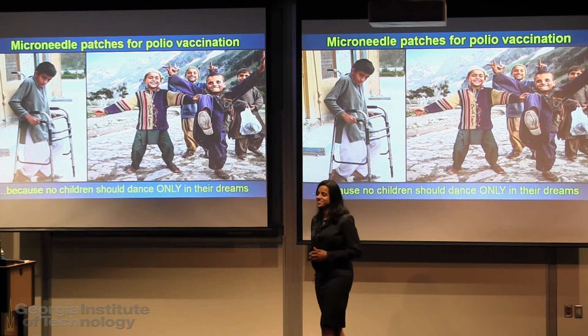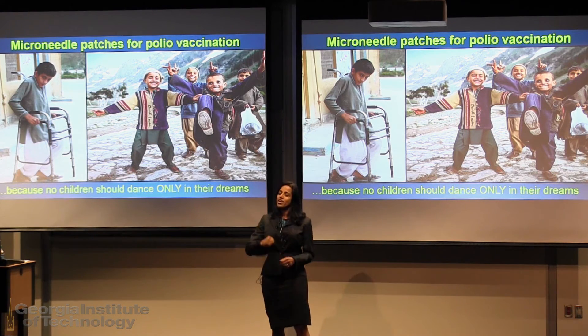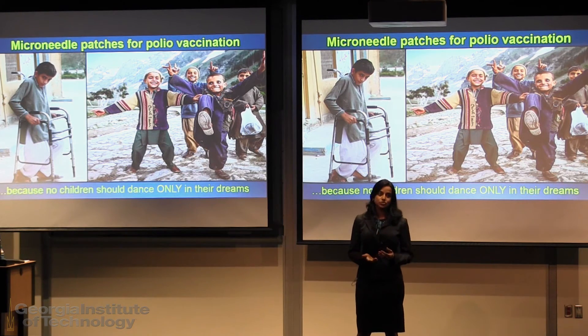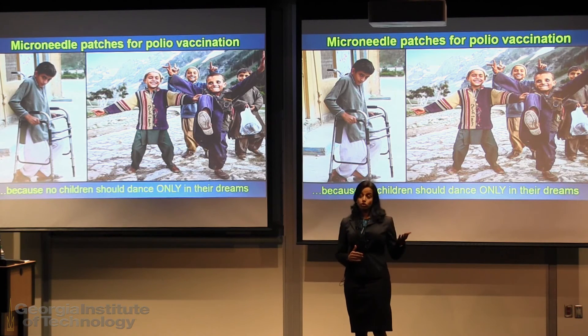I've had some promising results with thermostability at even 100 degrees Fahrenheit, and I'm testing the patches in animals to determine the immune response. Where to next, you ask — we are gearing up for our first in-human clinical trials. These trials will be performed in children to determine if microneedles can effectively supplement the current immunization efforts, thereby bridging the gap between the oral polio drops and the conventional injections.